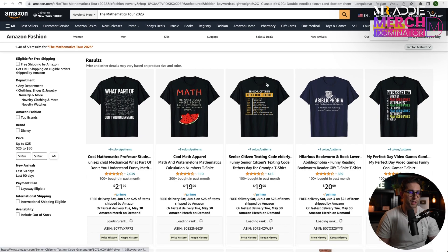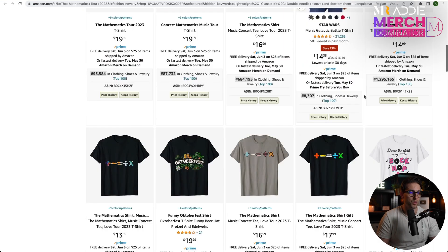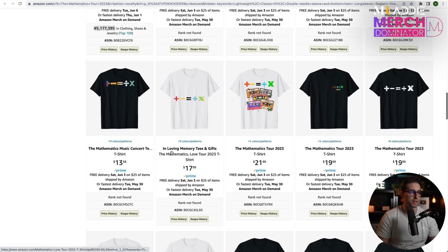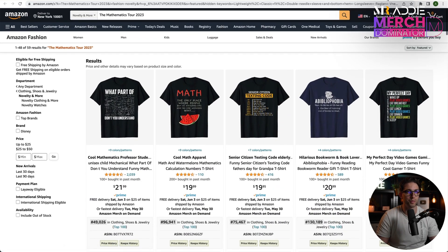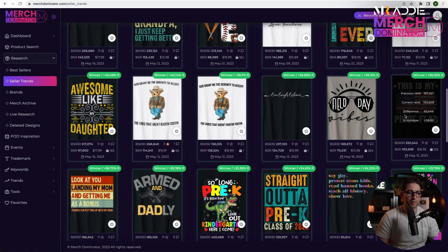Let's have a look at this one — just looking at the ones that might be new. There are 59 results only. Let's check the BSR: 95k, 87k, 1 million. There aren't many designs in this niche — the potential is big, but you're gonna have to check this design for copyright. These ones look like they're copyrighted — I'm not going to touch them.